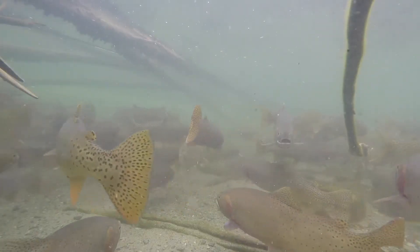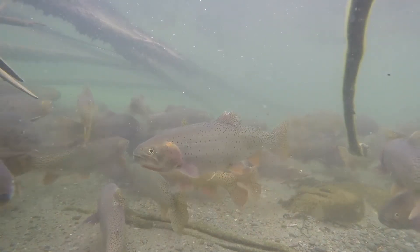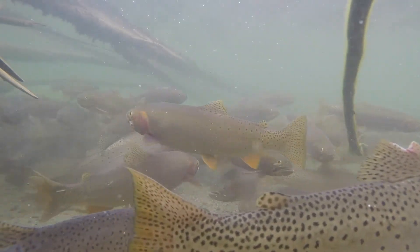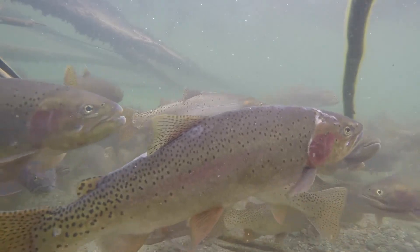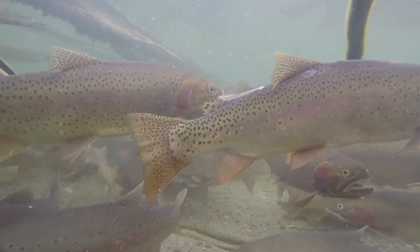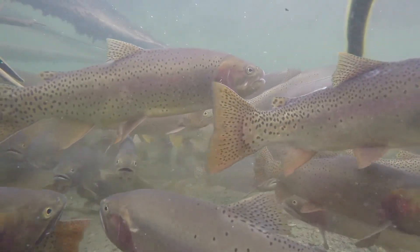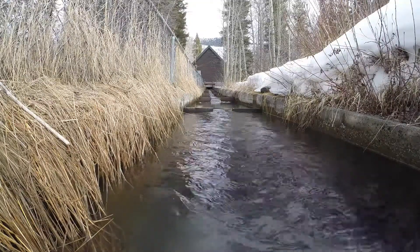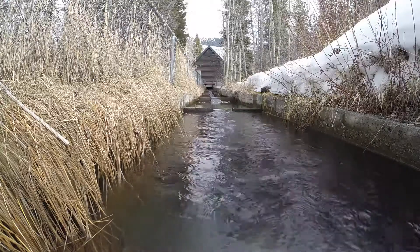Prior to the dam being built on the Henry's Lake outlet in the early 1900s, cutthroat spawned in the lower ends of tributaries in sufficient numbers to support the populations. The new dam flooded these historical spawning areas, and the Idaho Department of Fish and Game acquired a hatchery on the lake to offset the loss in spawning habitat.